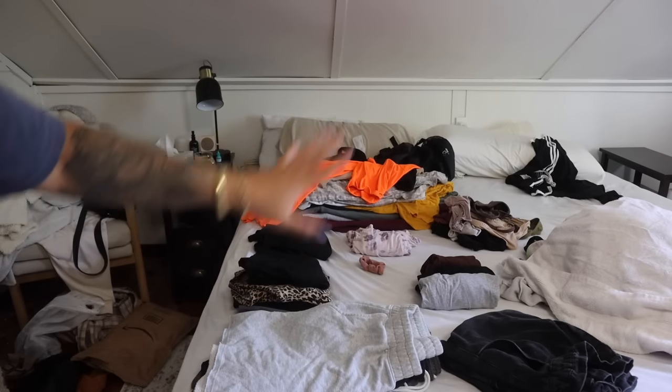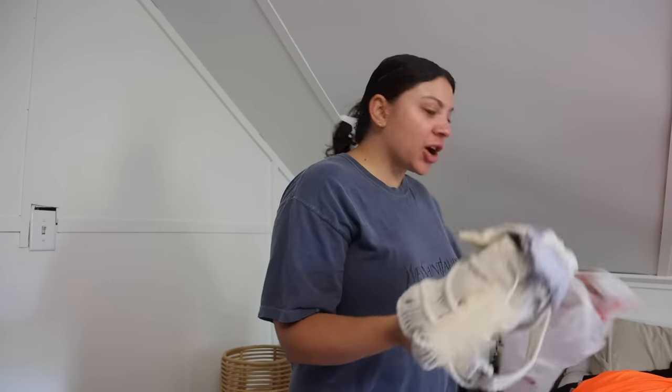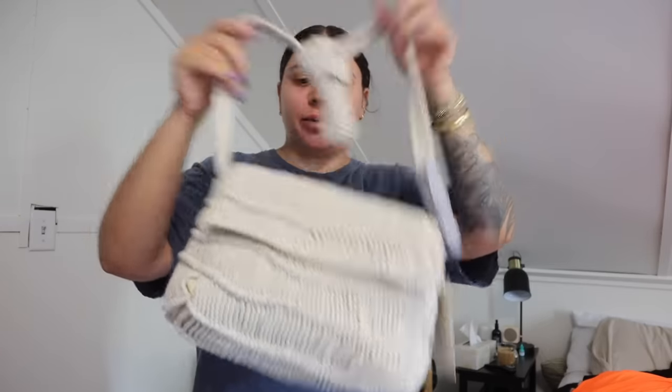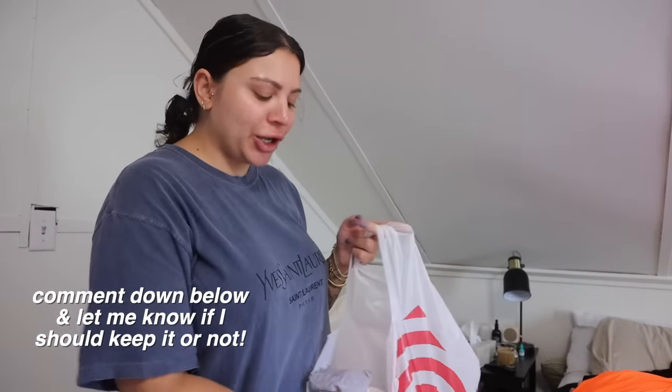I got all the clean laundry pre-organized on the bed. I also have some new stuff I bought recently, so I wanted to show you guys. I was at Target yesterday and I wasn't looking for a new bag, but I saw this one — it's not my usual style but something about it was really cute. It's lightweight, has a long strap so it's a crossbody, and it's really summery and boho. I'm not sure if I'll keep it, but I figured I'd get it and return it if I change my mind.